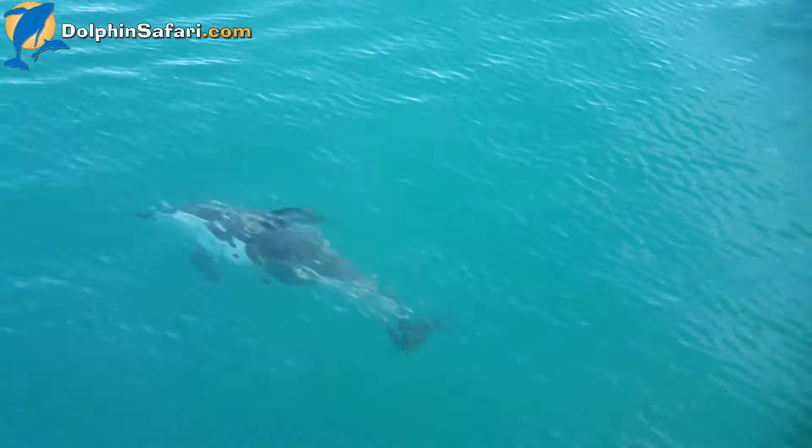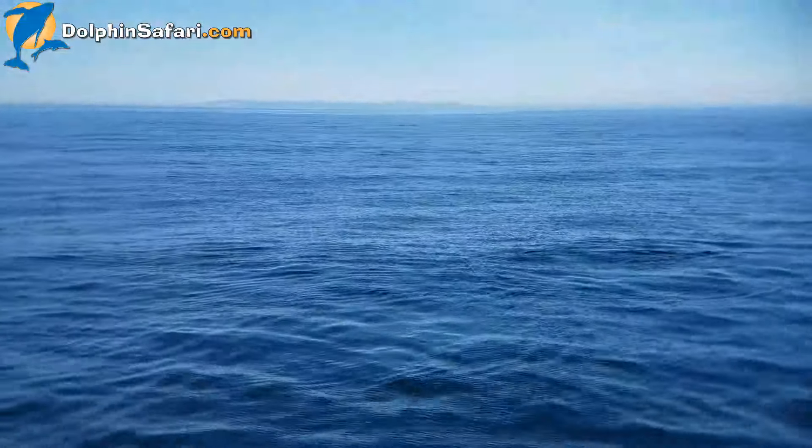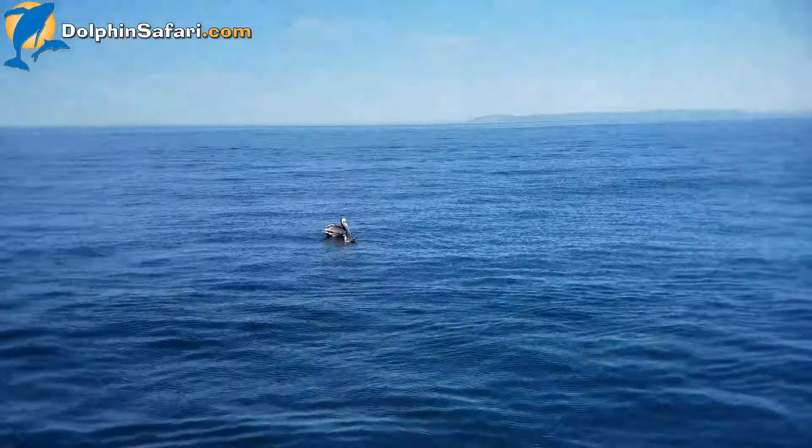Pacific white-sided dolphin, right at our feet. We also have a brown pelican here.